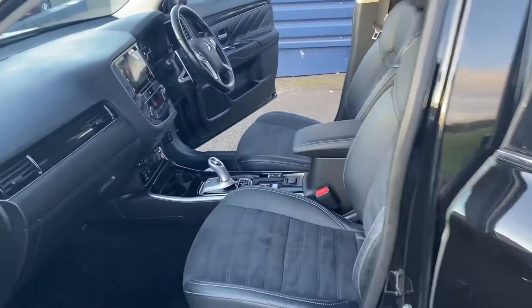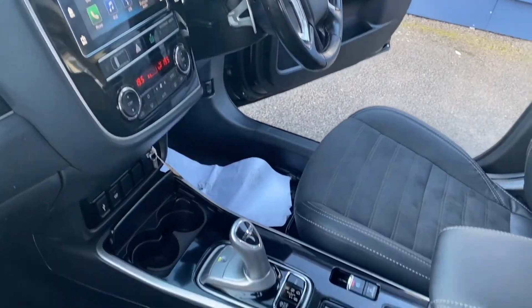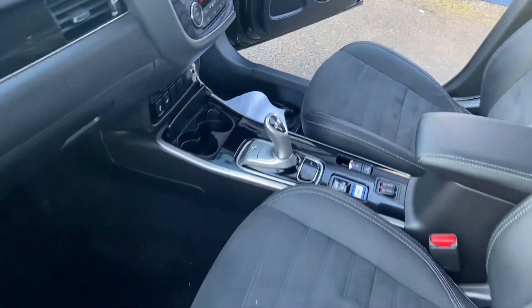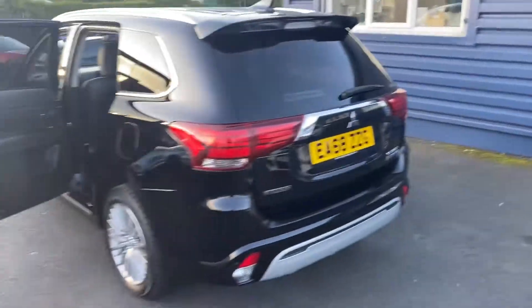As you can see there's plenty of room in the front and the back. I'll quickly show you the charging cable as well — as you can see the charging cable is all there. And a shot of the rear of the boot.